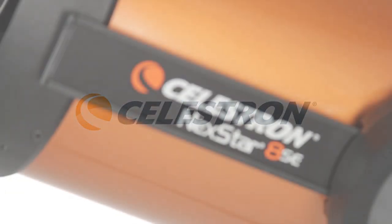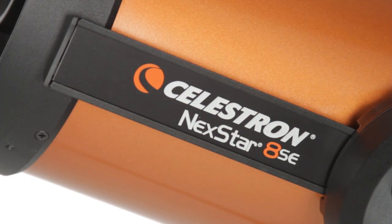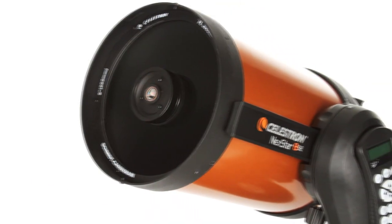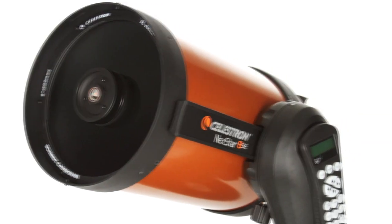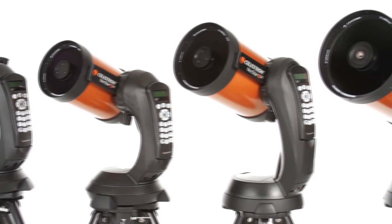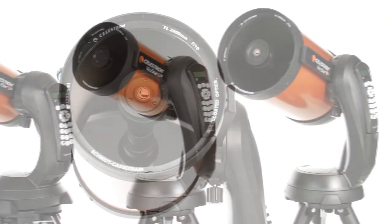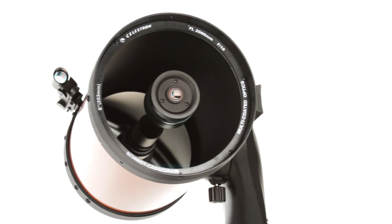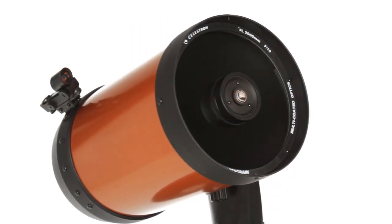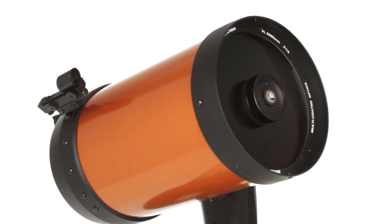What makes NexStar SE a favorite among serious observers and newcomers alike? It all starts with our signature orange tube, Schmidt-Cassegrain and Maksutov-Cassegrain optics, available in 4, 5, 6, and 8-inch apertures. We've added our proprietary Starbright XLT optical coating to enhance light transmission, making your images brighter and more detailed.